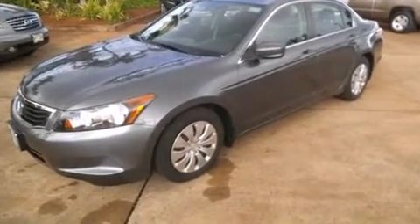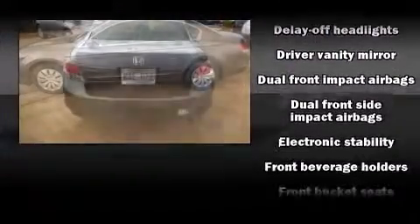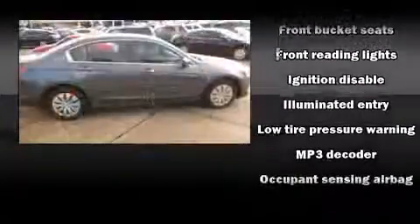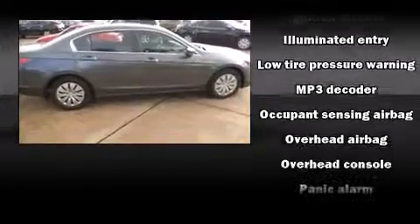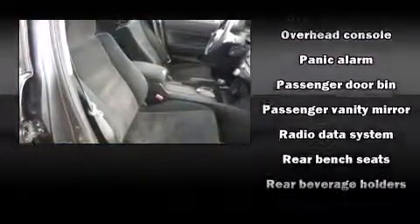A premium sound drive with six speakers provides you and your passengers a sensational audio experience. Honda ensures the safety and security of its passengers with equipment such as head curtain airbags, anti-whiplash front head restraints, ignition disabling, and four-wheel disc brakes with ABS.